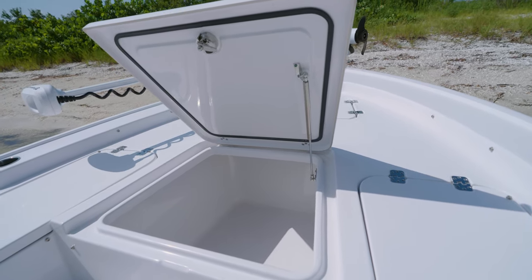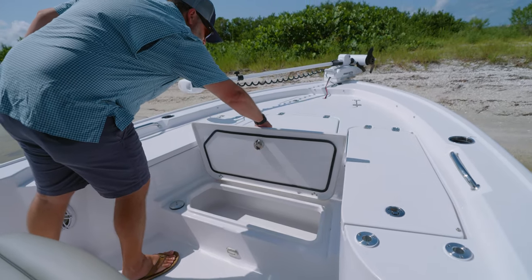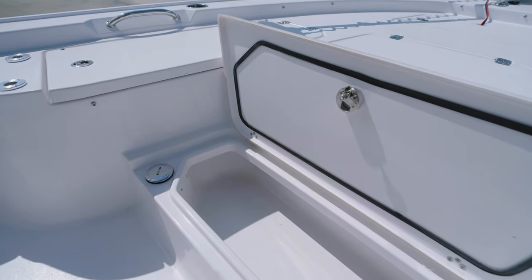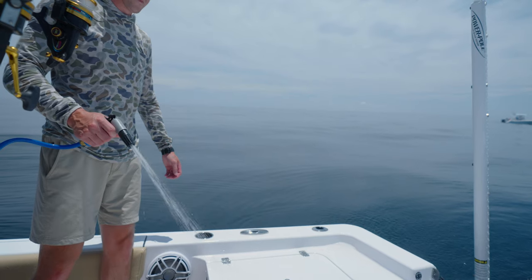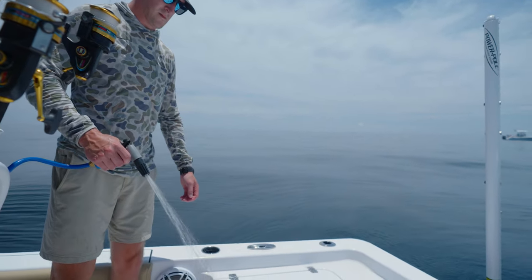For extra storage at the bow, a wide step storage box is perfect for stowing away gear like cast nets or ropes, and it also serves as an easy step up to the casting deck. This boat is equipped with a freshwater system, and inside the step box you'll find the hookup for the hose and the fill. The boat has a 13-gallon freshwater tank.